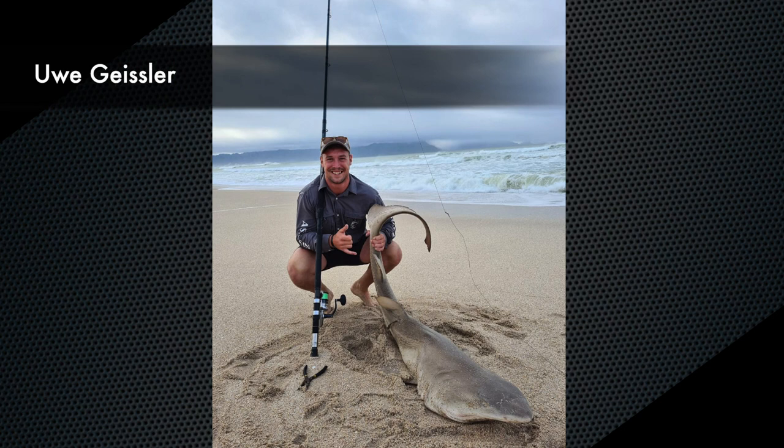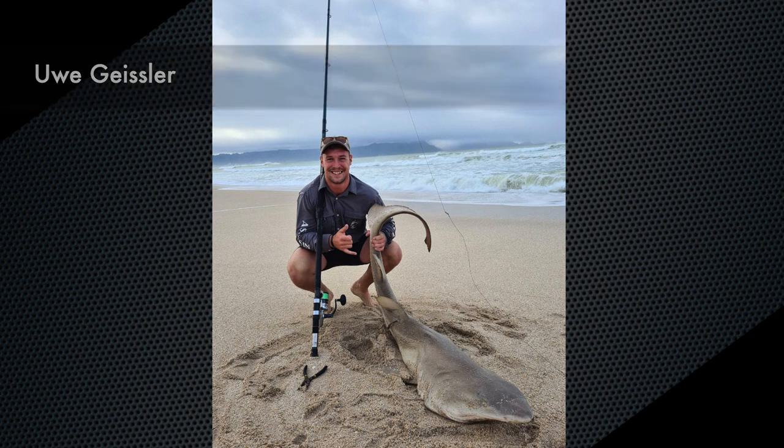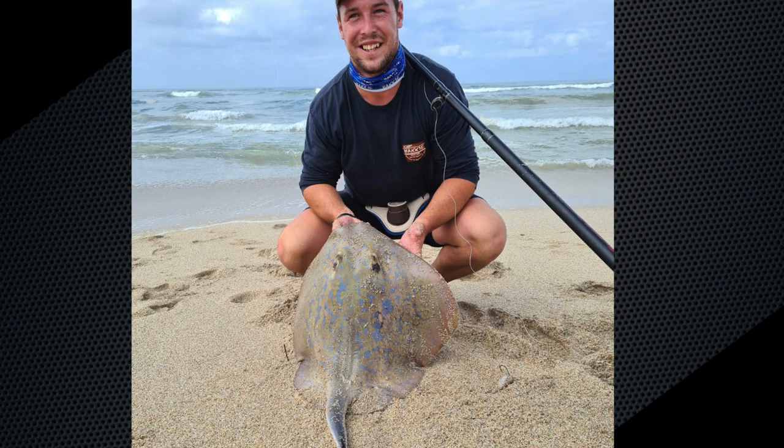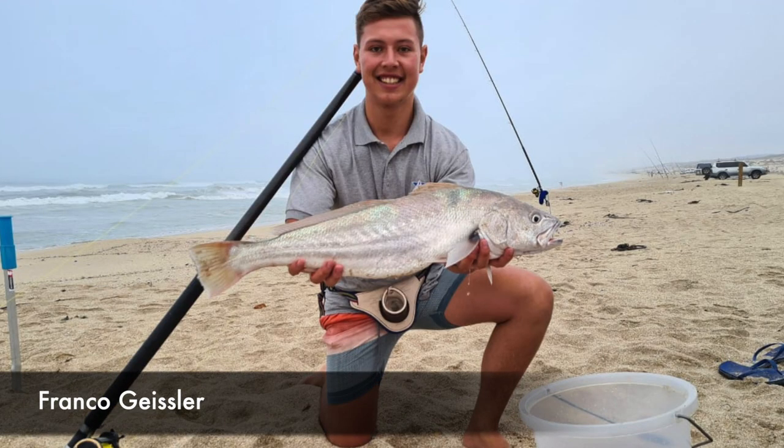Uwe used 50 pound grinder braid and a 180 pound JDB leader with a 14-0 Mustad Demon circle hook. Next up was a carp of 58 centimeters on his Dawa Grand 40 and a Kuma 13 foot light rod, using 50 pound JDB braid and a chocker and mullet combo bait. He also managed a beautiful blue ray of 67 centimeters on his Big Boss 8000 and 13 foot Akuma rod, using 50 pound JDB braid and a number 6 Gamakatsu hook with a mullet chocker combo bait. Then Franco Geisler also with a carp.